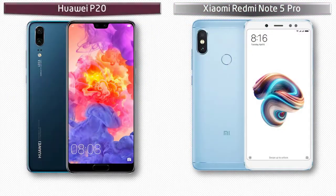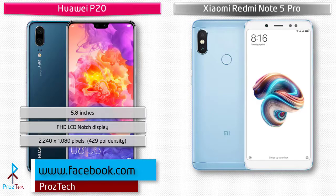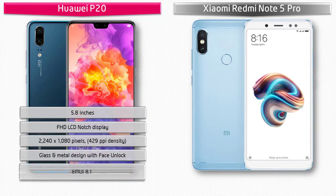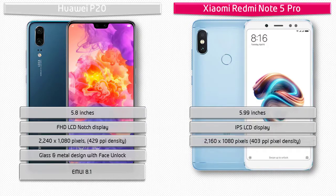Moving on to the display, the Huawei P20 is a 5.8-inch device with Full HD+ IPS LCD display with a notch, having a resolution of 2240 by 1080 pixels and 429 PPI pixel density, with EMUI 8.1 interface. Whereas the Xiaomi Redmi Note 5 Pro is a 5.99-inch device with IPS LCD display having resolution 2160 by 1080 pixels at 403 PPI, with MIUI 9 user interface.